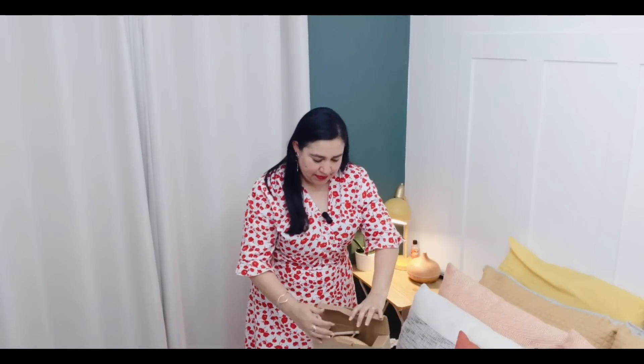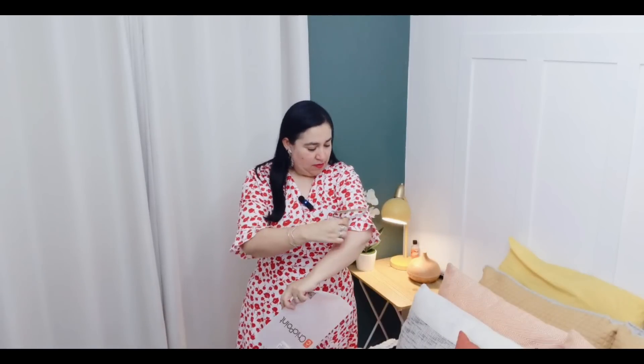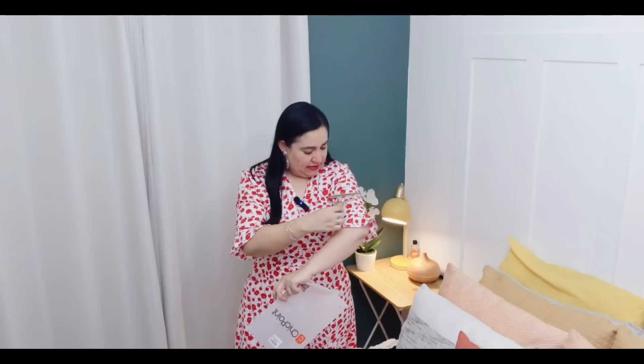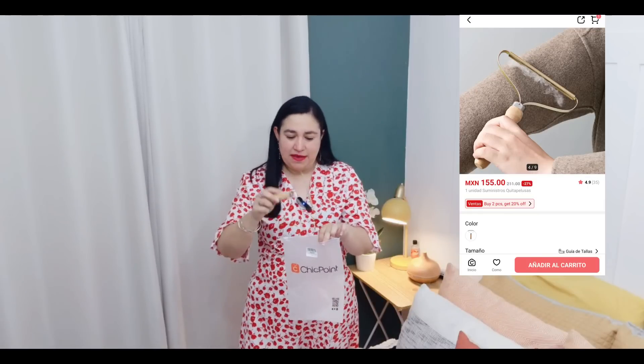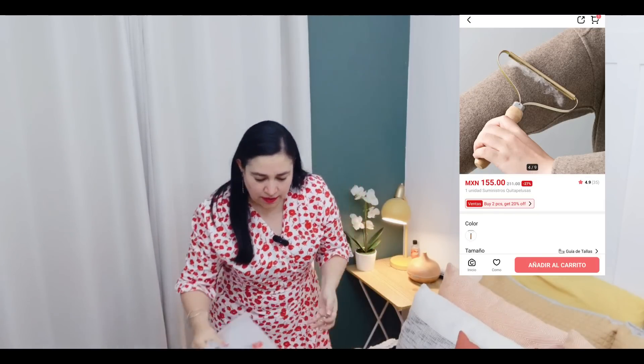También pedí un quitapelusas. Pero la verdad siento que deshila poquito la ropa, así es que este no lo recomiendo para nada. Les voy a dejar la fotografía, pero para que sepan que no. No salió tan bueno.